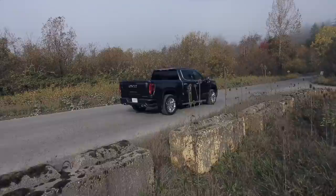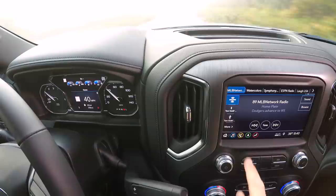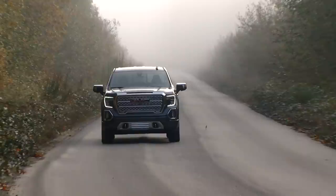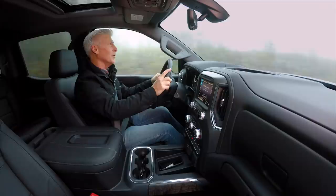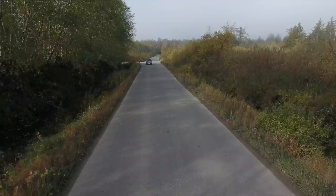Steering weight is good, handling is crisp, but if memory serves, it's not quite as quiet or comfortable as the new Ram 1500. Still, Sierra is buttoned down on the road. The driving dynamics of modern pickup trucks are impressive — I strongly suggest test drives to see if you can tell the difference between all the manufacturers if comfort is your priority. The 10-speed transmission is calibrated perfectly; remember, it's a joint venture between Ford and General Motors.